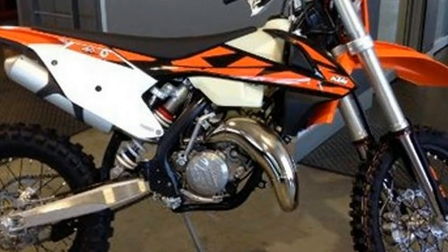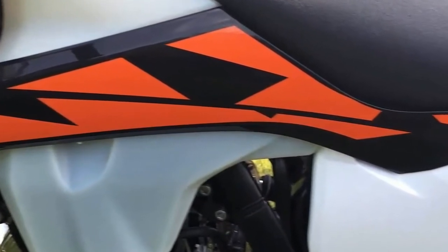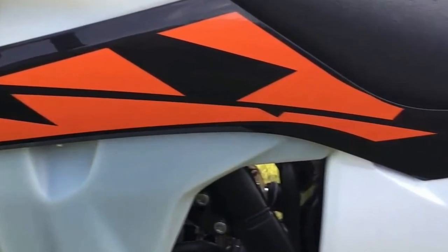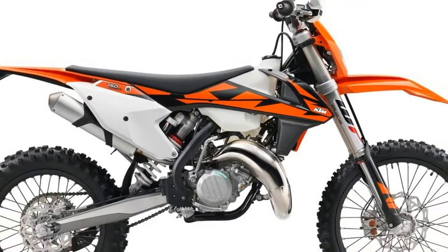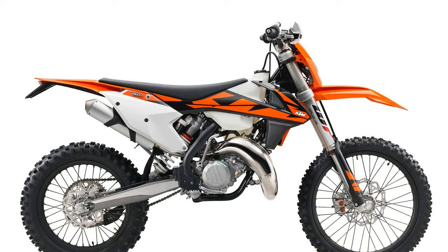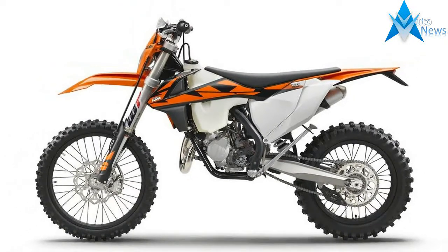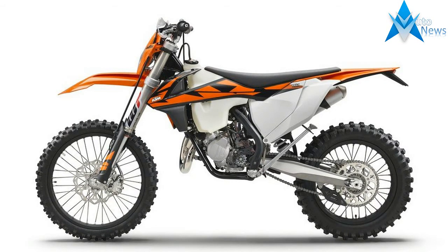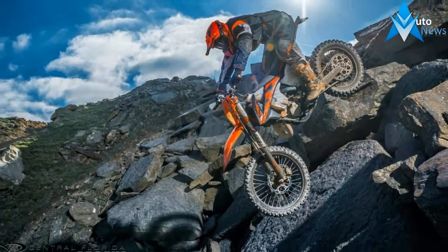The KTM 150 XCW engine is the most powerful and most competitive engine in its class, providing precisely the kind of power an enduro rider wants. This 150cc ripper has been developed with the latest KTM engineering know-how and the most advanced technology available. The results: whopping power and mountain-conquering torque across the entire rev range, while being extremely compact and light.